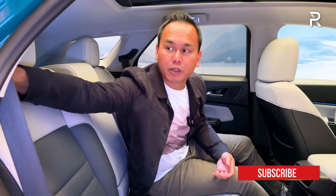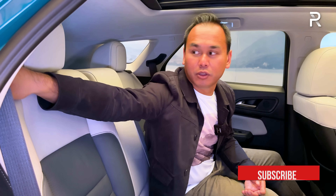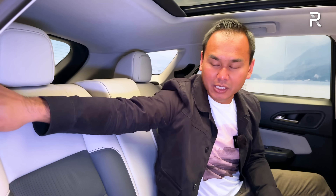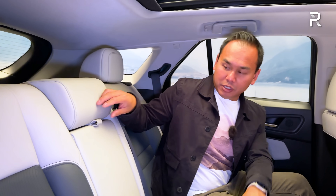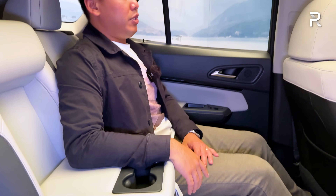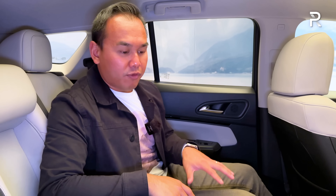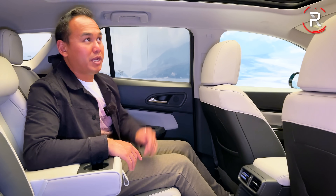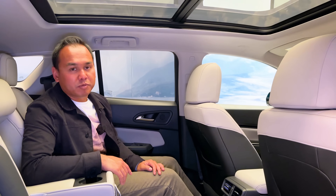The rear seats fold down to expand cargo capacity, and you can actually recline the seats slightly — there's one latch position and a more reclined latch position, which is a nice touch. There's an armrest with two cup holders. Overall, if you plan to use this as a family vehicle, it offers similar or a little bit more space versus the CR-V. However, the Passport will likely offer even more space, especially headroom.